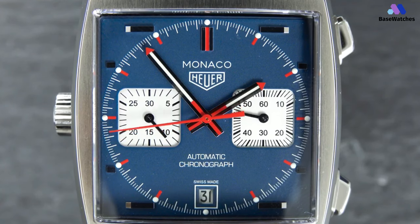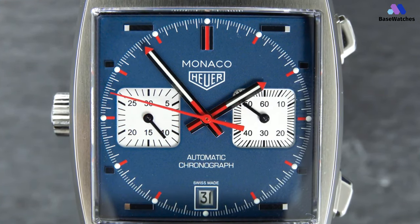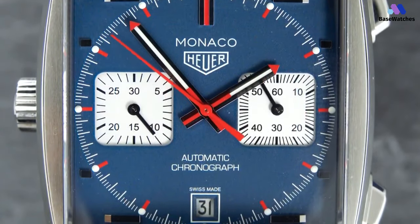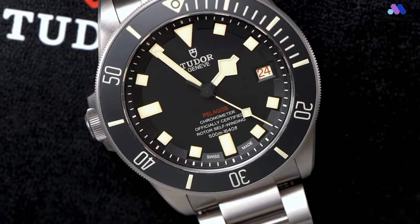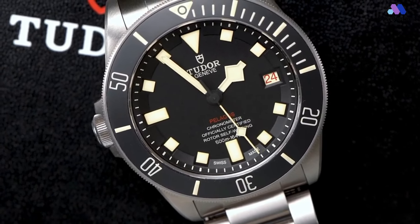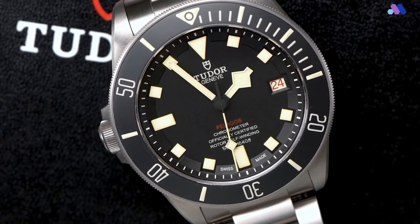If you enjoyed this video and found it helpful, don't forget to like, share, and subscribe to Basewatches for more captivating content about the world of horology. And if any of the featured watches caught your eye, be sure to check the links in the description for more information. Stay tuned to Basewatches for future videos where we continue to showcase the best watches from around the world. Until next time, keep ticking and stay stylish with Basewatches. Thank you for watching and we'll see you in the next video.